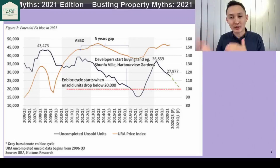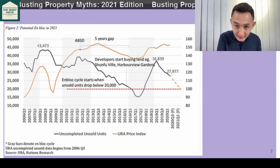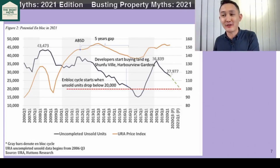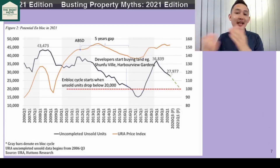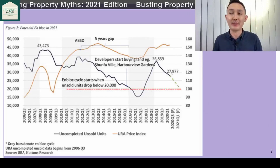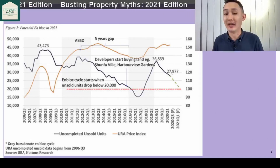The property price index is always retrospective — it only captures the price increase after the developers have bid the land, prepared the showroom, launched the development for sale, and then they start to caveat. That kind of explains the lagged reaction in the property price index versus when the developers start to come in and bid for land.